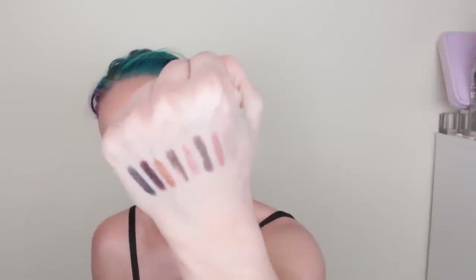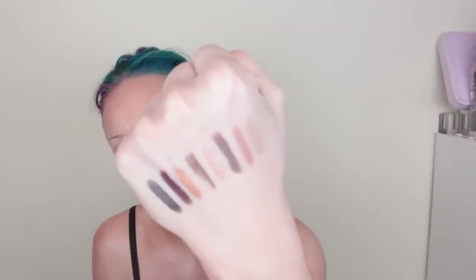Next up in the collection are these eyeshadow sticks — cream eyeshadow sticks — available exclusively at Ulta May 15th. There are eight shades. I swatched them previous to the video and they look really nice. Why does my hand look so white on the tan? I think I need to put some tan on my arms and hand. They look really nice. I really like eyeshadow sticks — they're like the lip liners I use all the time. Love them. I'll be using them today in the video.